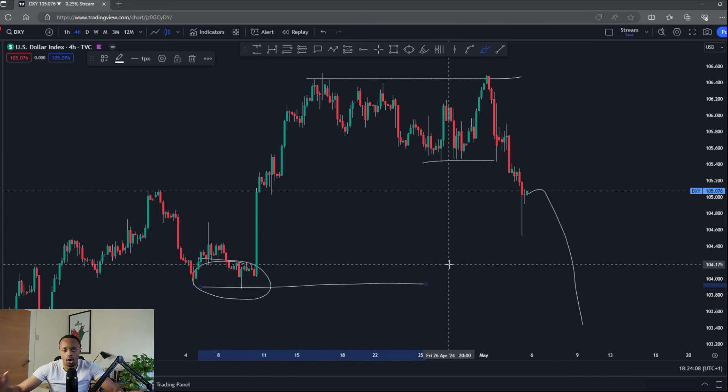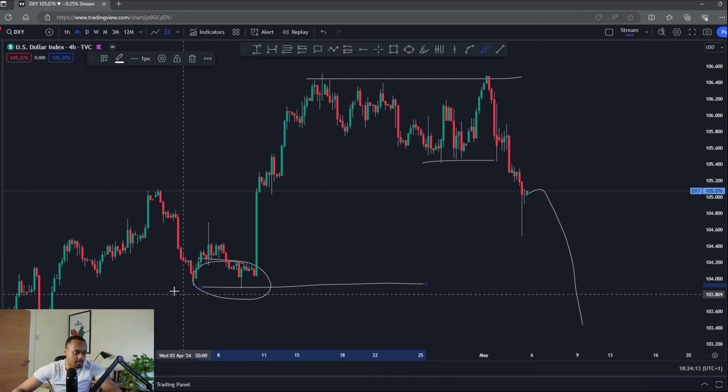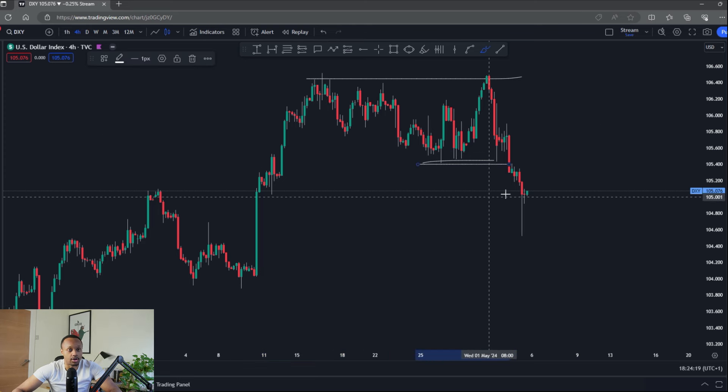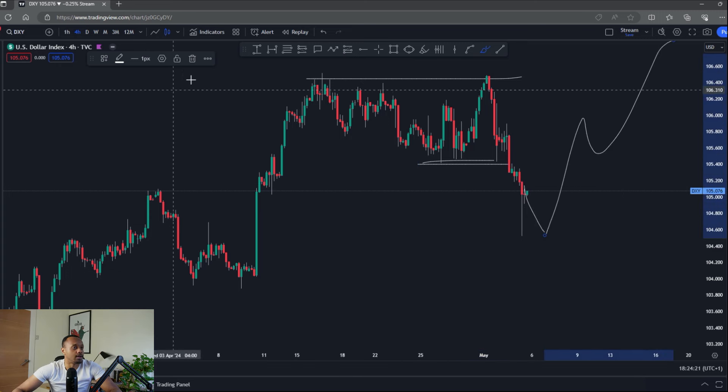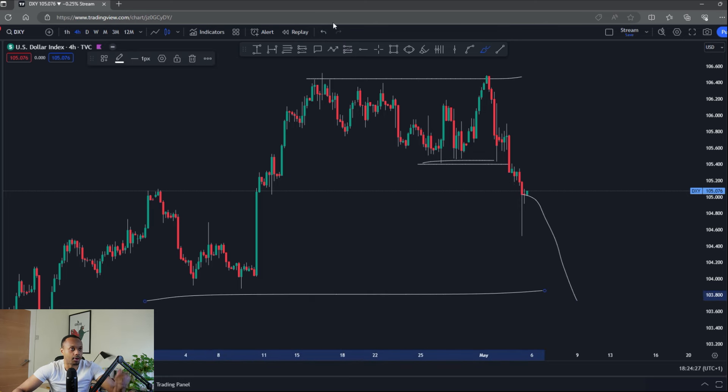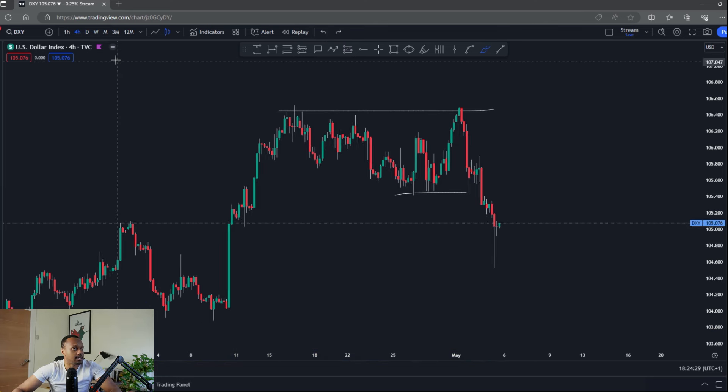If price comes down this week and takes out that low, I'll hold my hands up, reevaluate, and probably shift my bias to bearish at that point, because a break of that low would do exactly that. For now we're still intact. Yes, we're taking out some structure here, but it could just be a deeper pullback for price to then continue higher, which is what I'm expecting.